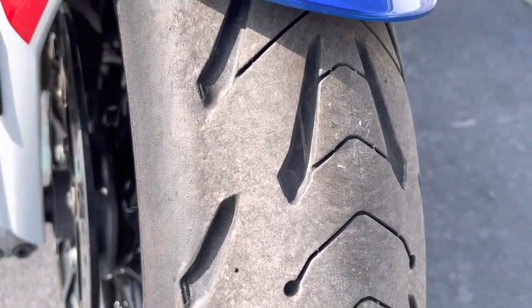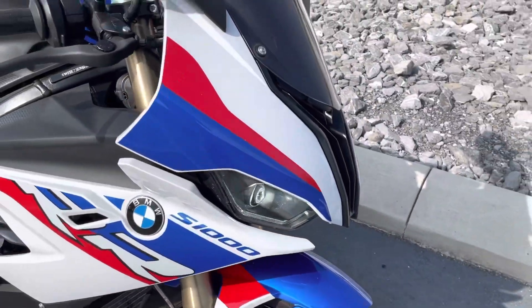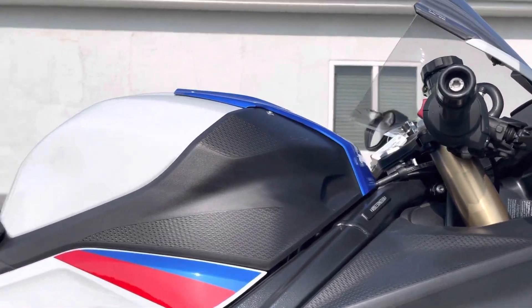The front tire is good. The right-hand side of the bike here is clean.